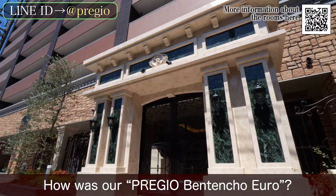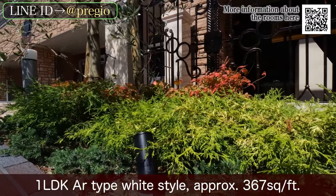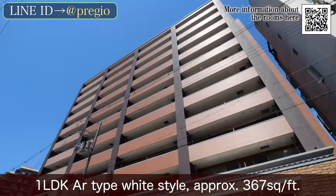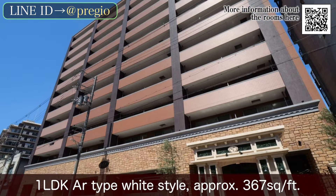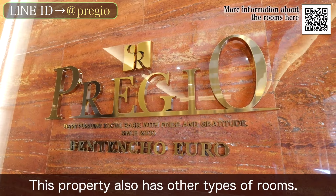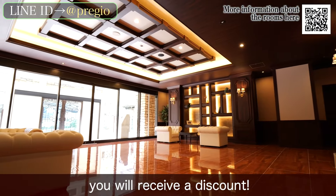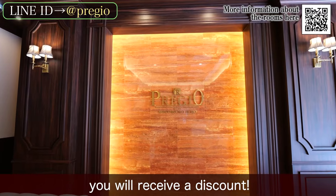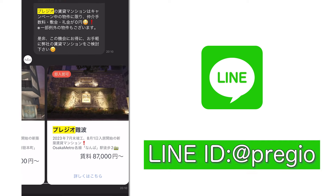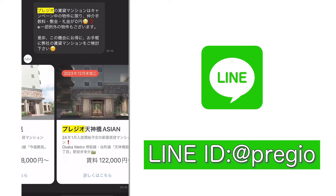How was our Prezio Bentencho Euro? Today we introduced the 1 LDK AR type, white style, approximately 367 square feet. This property also has other types of rooms. If you watch this video and contact us, you will receive a discount. You can also contact us online via LINE ID. See you in the next video!